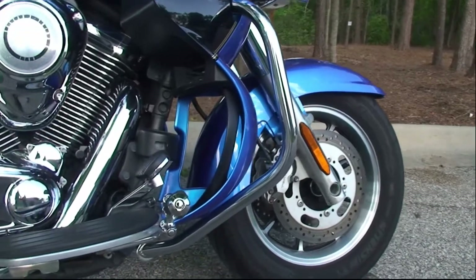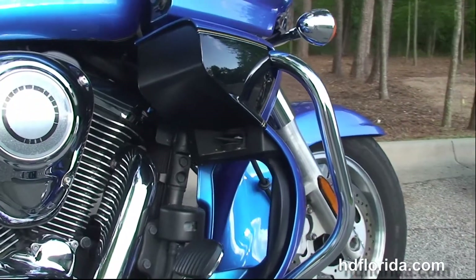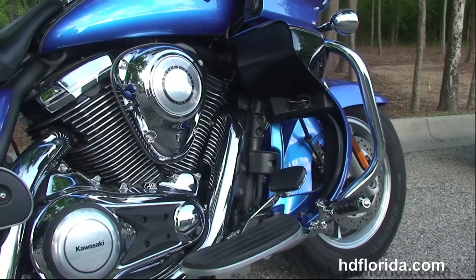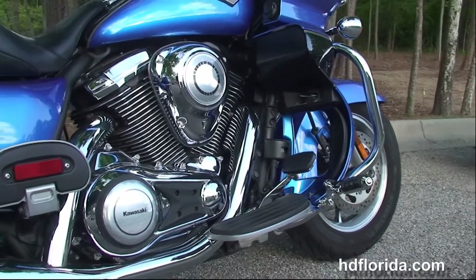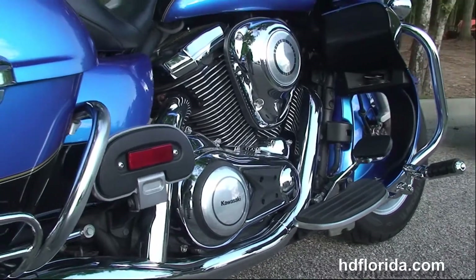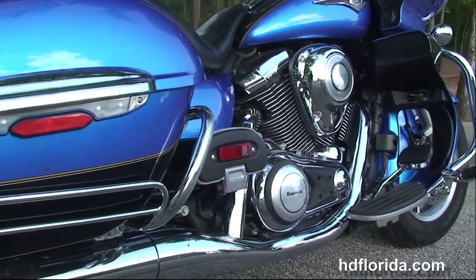This bike starts out front with the 9-spoke lightweight cast aluminum wheels and dual disc brakes. Moving back to the chrome engine guards, the lower fairings with the integrated air dams, and upgraded chrome highway pegs.